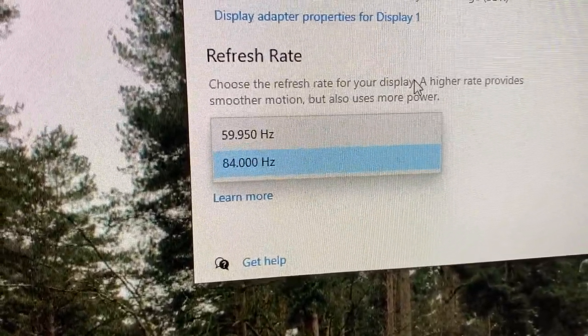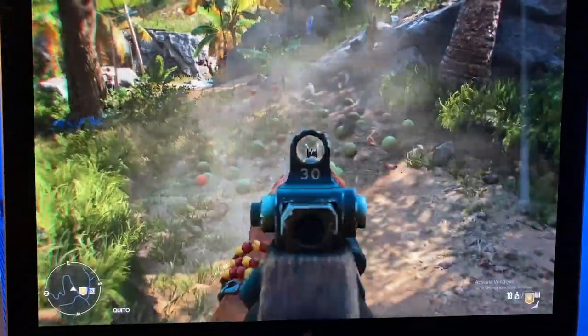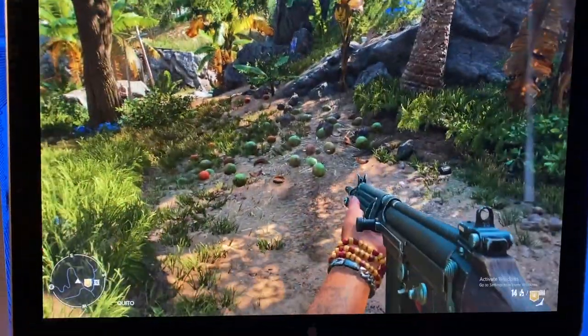At the time it was sold, this panel was known for having some of the best colour accuracy in its class, as well as wide viewing angles and good contrast. I tried to showcase how it looks in person here.